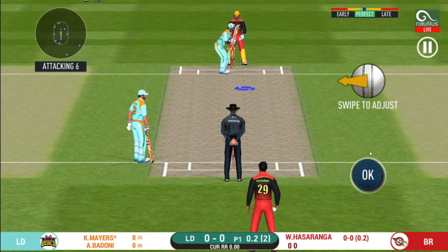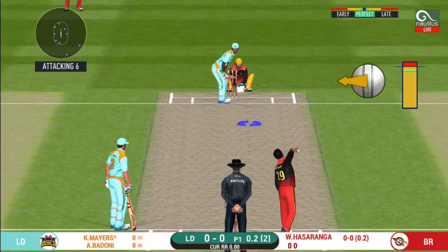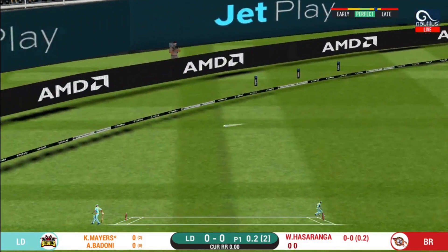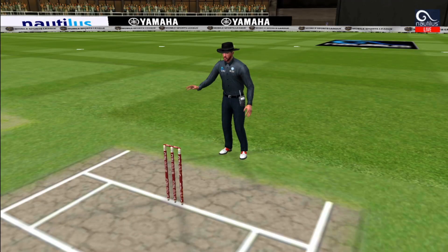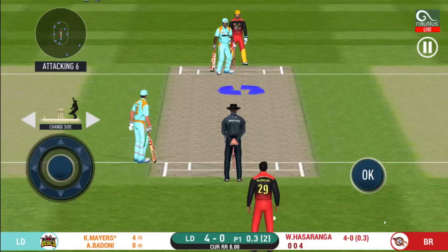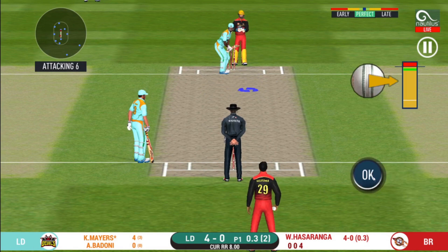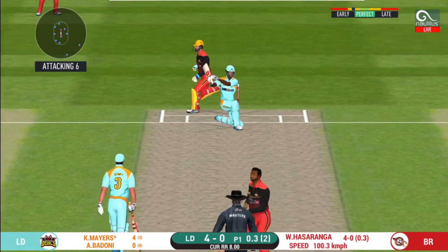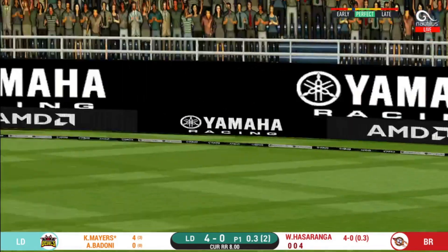Here is a fielder at deep extra cover. That is in the air and in the gap as well. It is showtime. Crowd going mad here. That was a quick single — nice running between the wickets.